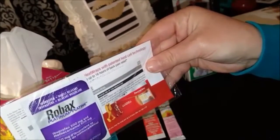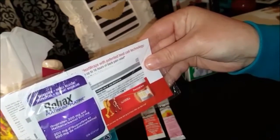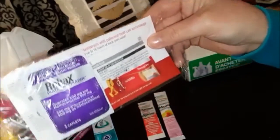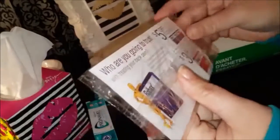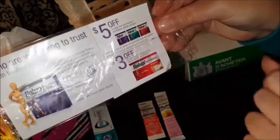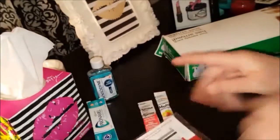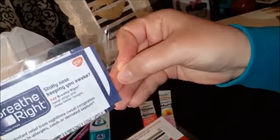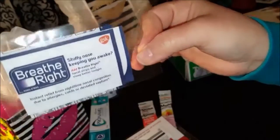Next there is a sample of Robax Platinum ibuprofen 200 milligrams — this is two caplets and it's for back pain. There are also some coupons, $5 and $3 off, so nice high-value coupons. My hubby suffers from his back so that will come in handy.